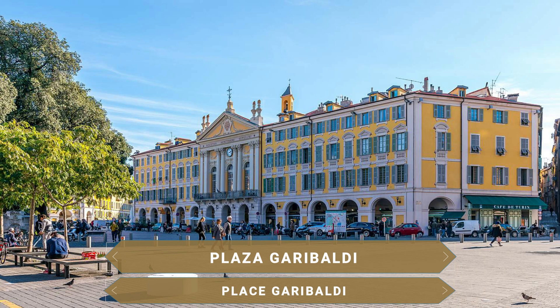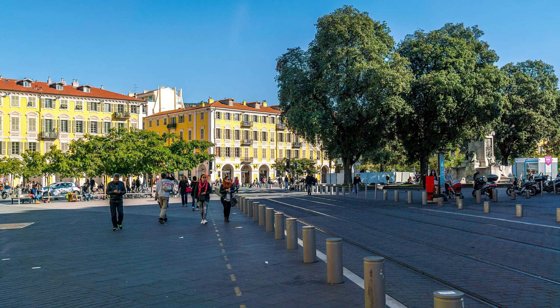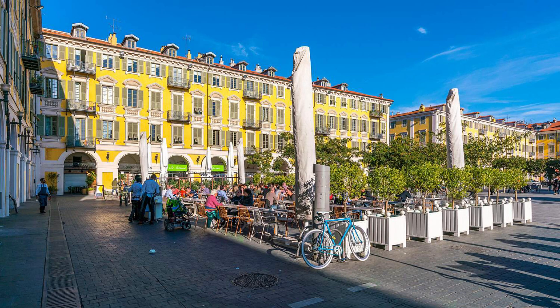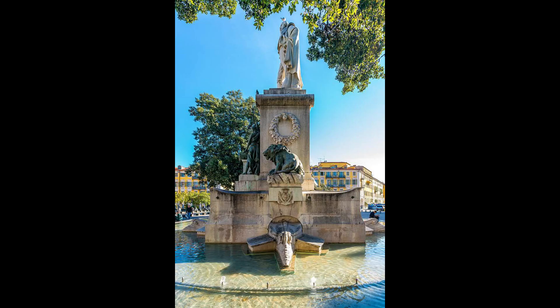Giuseppe Garibaldi, el unificador de Italia, era nizardo y no le gustó nada la idea de que su ciudad de nacimiento, junto con todo su condado y parte del ducado de Saboya, se utilizara como moneda de cambio para hacerse con el apoyo francés en el proceso de unificación. La historia cuenta que tanto los nizardos como los saboyardos votaron libremente su anexión a Francia. Pero también cuenta que para el momento de la votación, Niza estaba completamente ocupada por las tropas de Napoleón III, y que las papeletas estaban escritas en francés, lengua que los nizardos no entendían, y que no había papeletas con el «no». El caso es que años después, la plaza Garibaldi recuerda a uno de los nizardos más ilustres.